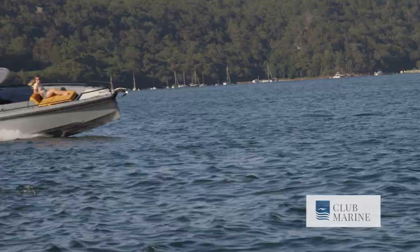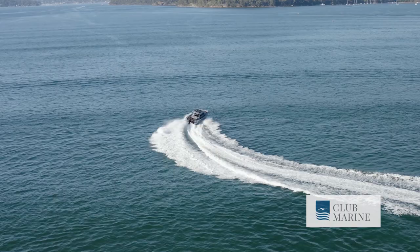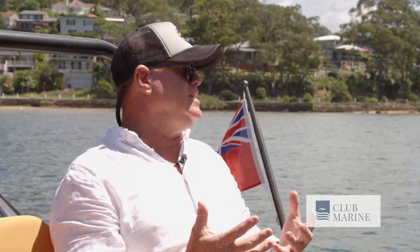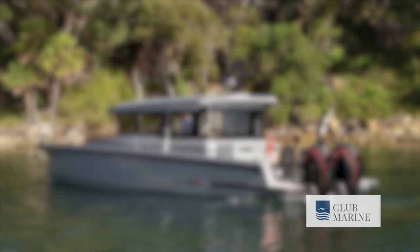This boat will do 60 knots and you do notice how stiff the boat is when you're driving. We turn corners at 50 to 55 knots, which you probably won't do in most boats, but it just feels stiff — nothing moves, nothing creaks — and it's just got a fantastic feel. Same as probably a Brabus G-Wagon.